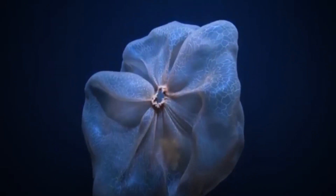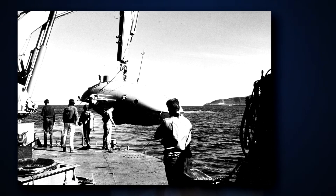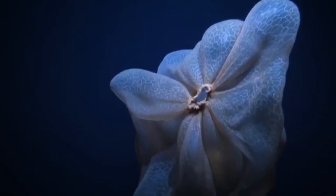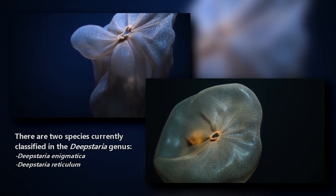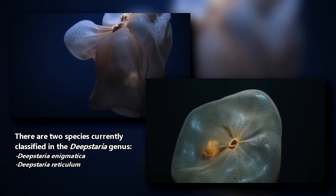First classified in the 1960s after its collection by the submersible vehicle Deepstar 4000, these jellyfish were named after the vehicle that brought them up to the surface for scientific study. There are currently two Deepstaria jellyfish species, and sightings of these enigmatic creatures are few and far between.